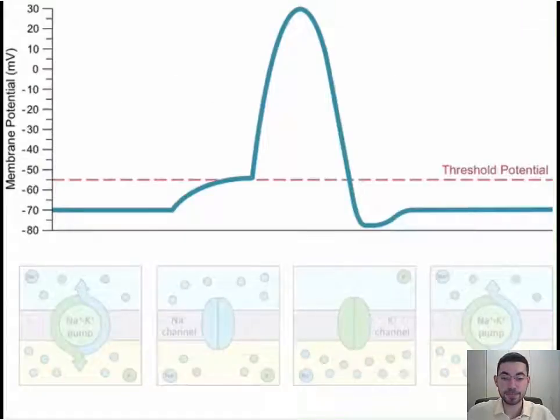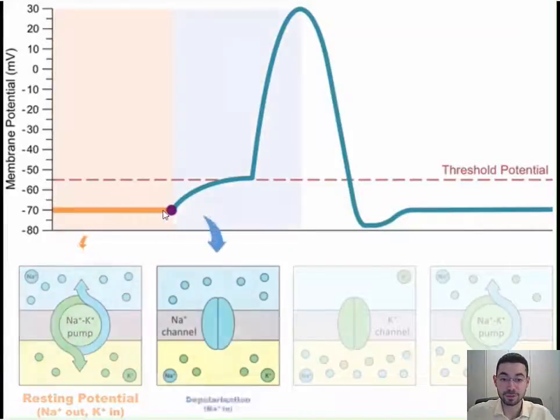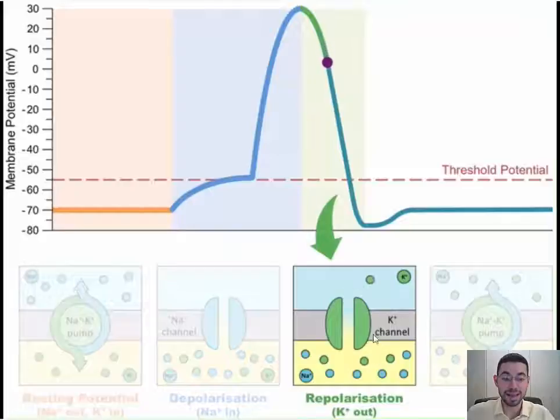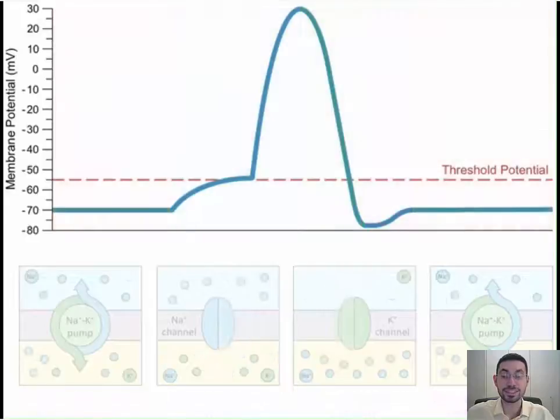Looking at just one section of an axon: the sodium-potassium pump maintains negative 70 millivolts. Then the sodium channel opens, sodium rushes in down its concentration gradient, depolarizing the neuron to the action potential. Then potassium channels open, all the potassium rushes out, repolarizing the neuron. Now they're in the wrong place, so there's a little lag while the pump puts them back where they need to be to return to resting potential — that's how it works.